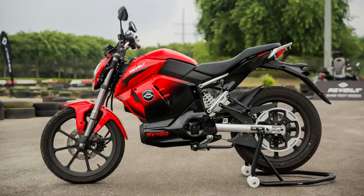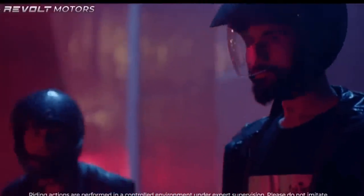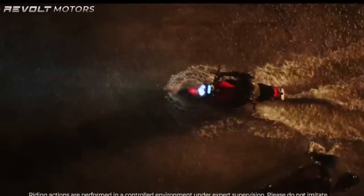Revolt is 75% charge of the bike in 3 to 4 hours. Revolt has 3 driving modes: Eco mode, Normal mode, and Sport mode.